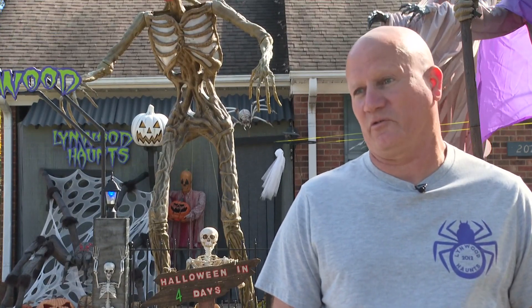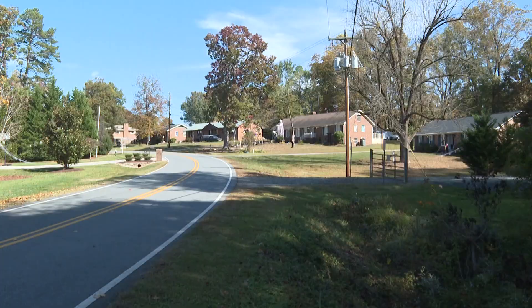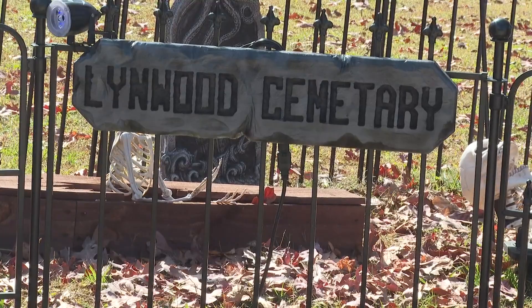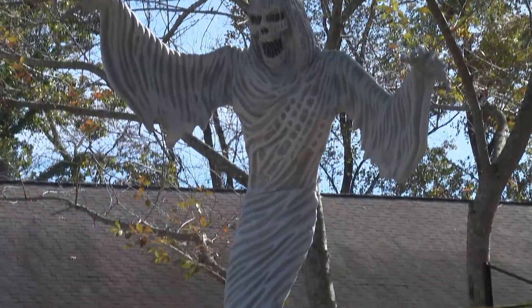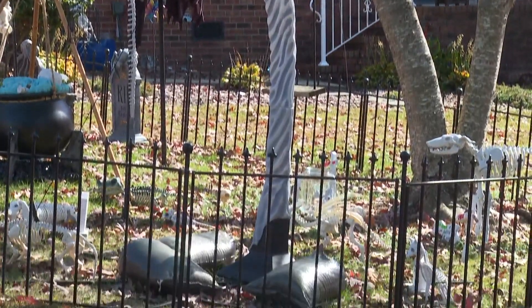We've had some kids that just circle through there like 25 to 50 times. Greensboro native Ken Williams has been showcasing his Halloween decorations since 2012. It's something he kind of did with his kids. He says it all began with just a few skeletons and ghosts on his front porch. Now he's got a lot more — so much so he's lost count of how many different displays.